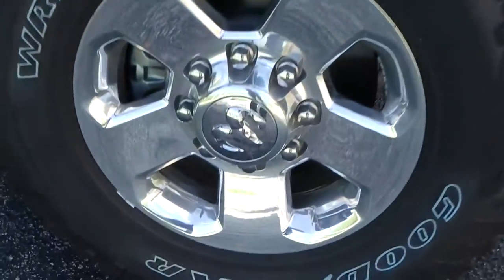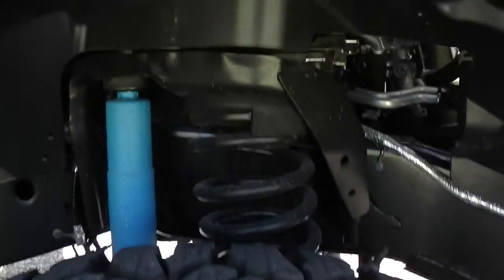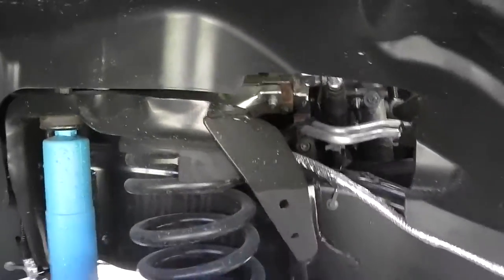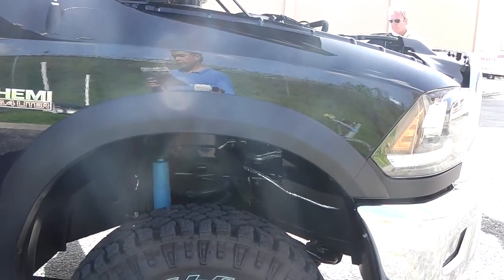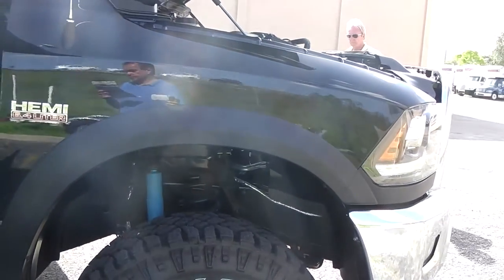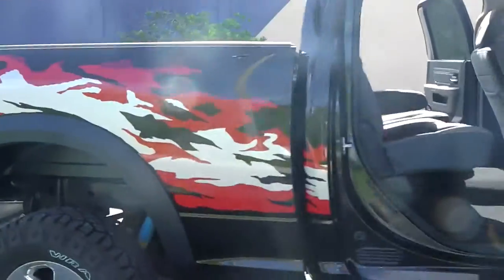Down here, chrome wheels. Inside you find Bilstein shocks. Very important: the vehicle has two electrically locking front and rear axles, and electric front and rear locking differentials.